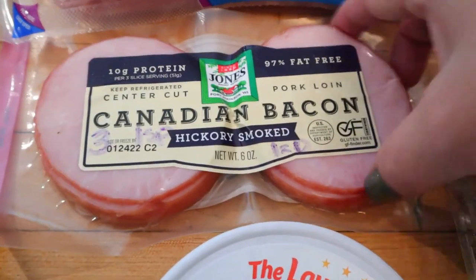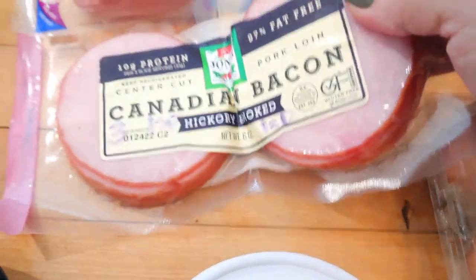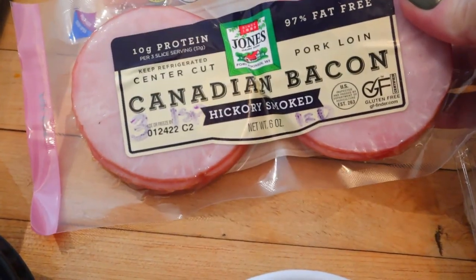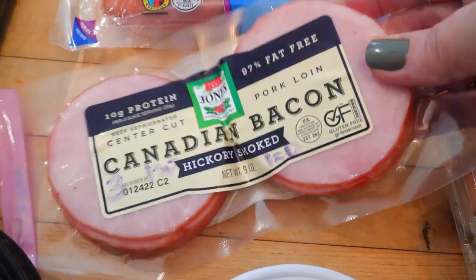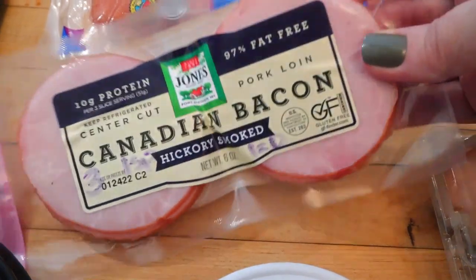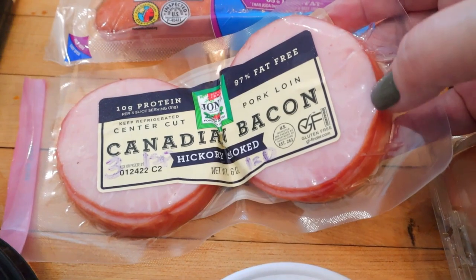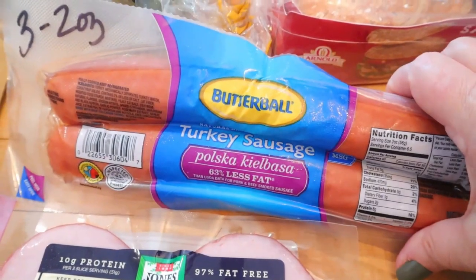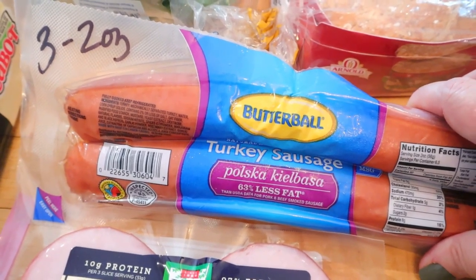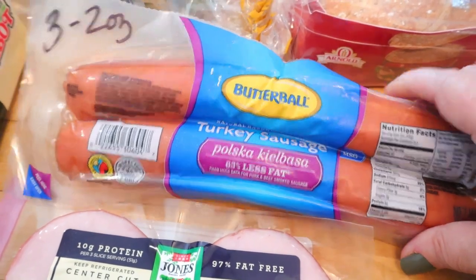Look what I found — Canadian bacon! I haven't been able to find this lately. Of course this is just a very small package, so I'm anxious to see if my Sam's Club has it in stock again. You can have three of the little bacon slices for one point — if you just have one slice it is zero. So like if I make my bacon, egg, and cheese muffins, I can just use one piece and that would be zero. I also got some Butterball turkey sausage — it's three points for two ounces. It seems like that didn't used to be that high before, but maybe.